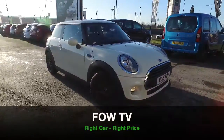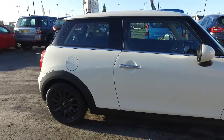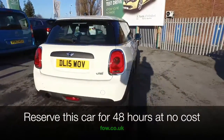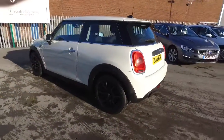Here we have an iconic Mini hatchback, one edition from 2015 which is guaranteed to put a smile on your face. Superb to drive, really great around town, nice and easy to park, and looking great with its pepper white coachwork and black alloy wheels.